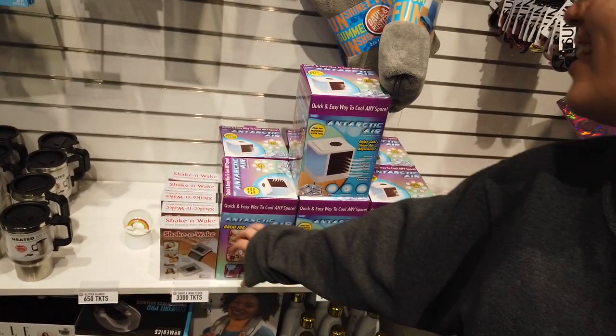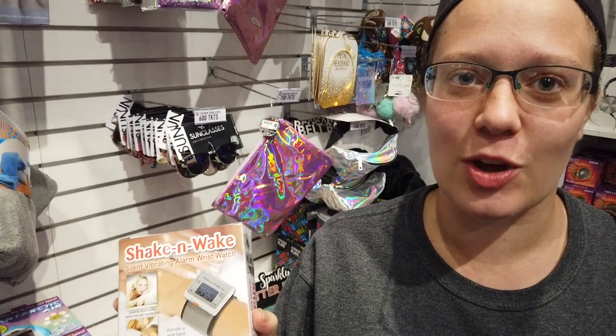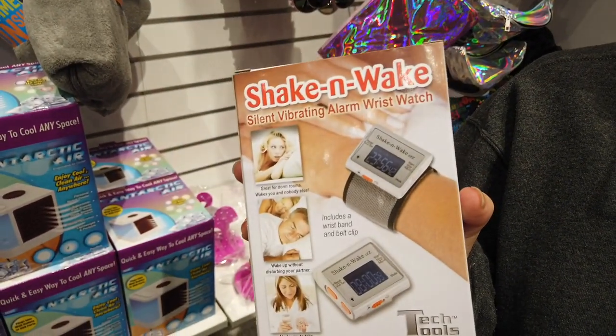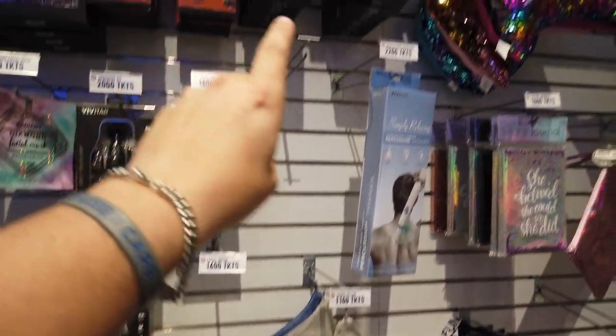This little 'red carpet ready' is new. This Antarctic air thing is new as well. You know those movies where the dad comes up with something inventive and it's always bigger than it needs to be? This is it — the Shaken Wake, a silent vibrating alarm wristwatch. You do have some newer things here, like some of these accessories.